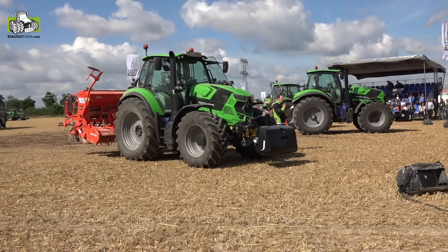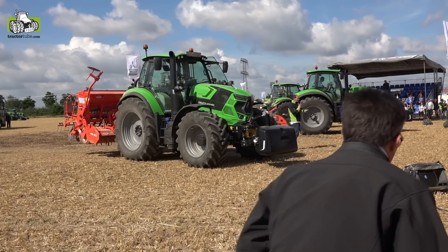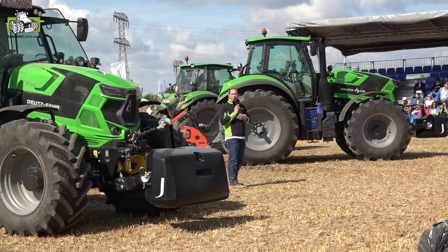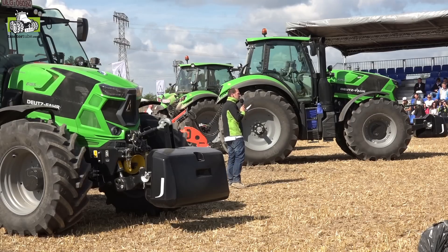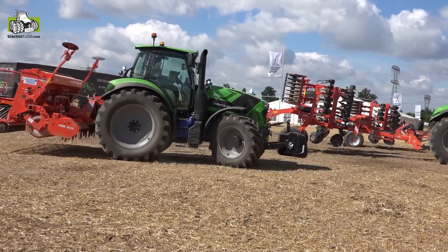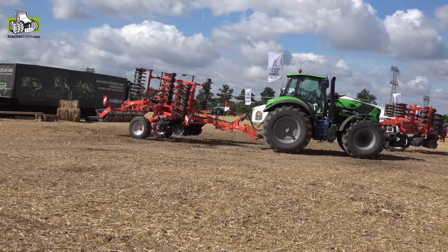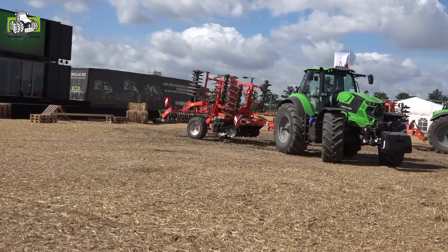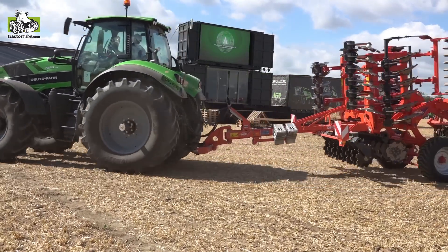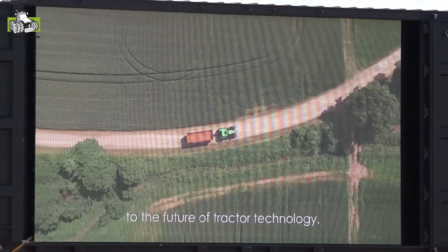We want to finalize our presentation with the three most important tractors of the new series: the 7 TTV, the 6 TTV, and the 6 RC-Shift. The key point we wanted to show today is that across all these different models — from the 6 to the 7 Series — they all share exactly the same command system and cab interface. Welcome to the future of tractor technology. Welcome to Deutz-Fahr.